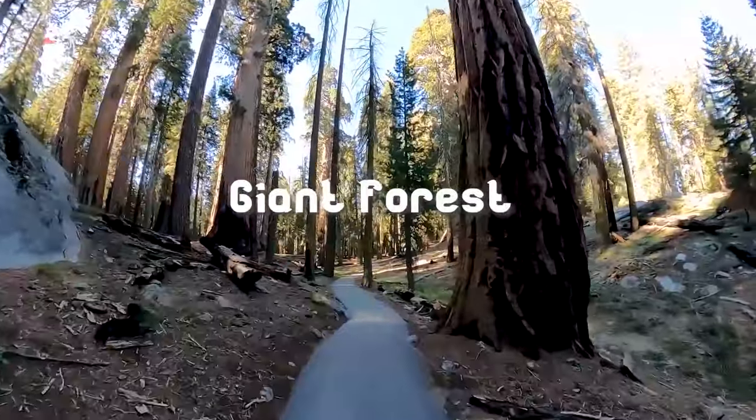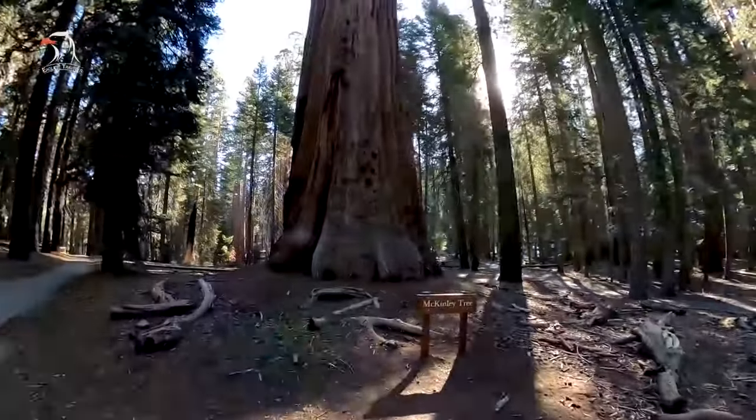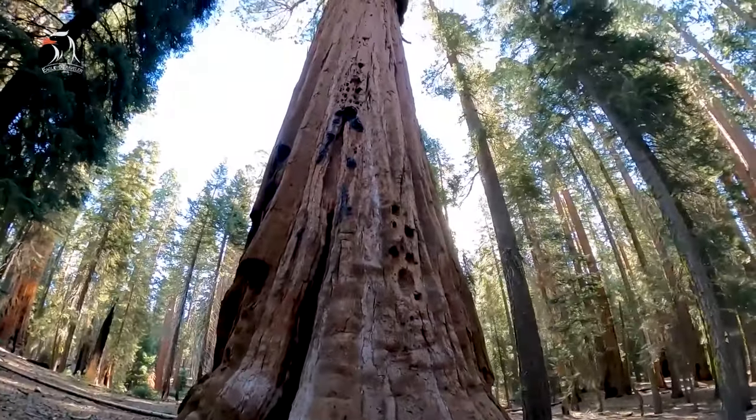Number 1: Giant Forest. Visitors to the Giant Forest use a lot of the same words to describe it, including awe-inspiring, amazing, and a must-see.